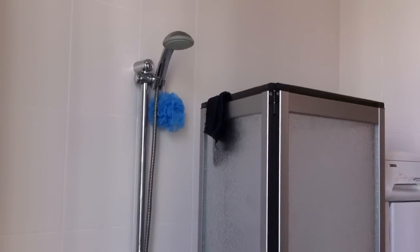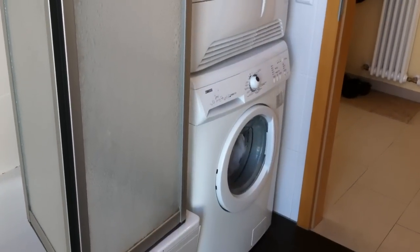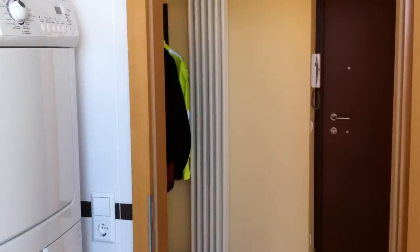You've got your shower, and it's also got a really good washer-dryer, so it makes everything nice and easy.